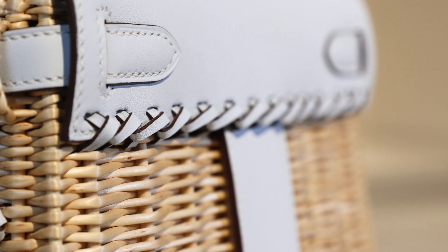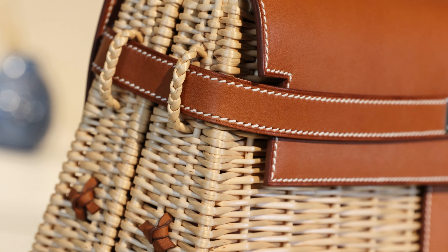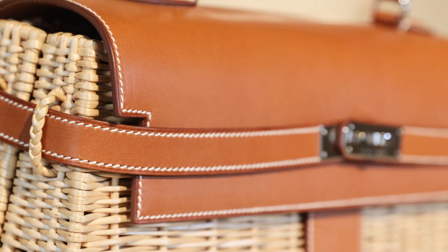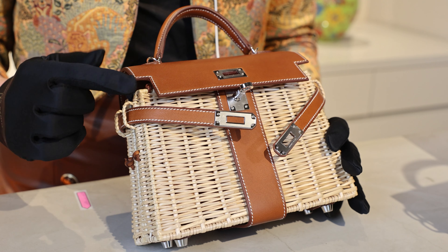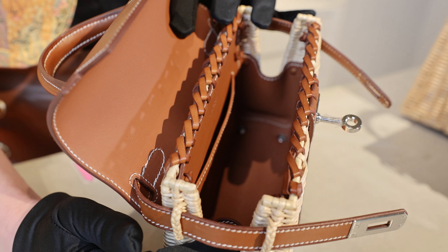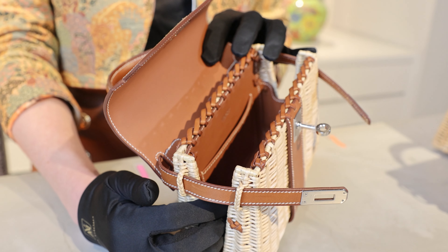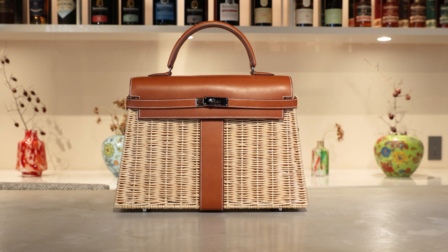For collectors, aside from the obvious aesthetic appeal of the Kelly Picnic, its charm is the craftsmanship that goes into it. It's the only Hermès bag that requires two artisans to complete it — a saddler for the leather and a basket weaver for the wicker. It's such an intricate process to make the mini Kelly Picnic that it purportedly takes around 10 hours to craft this part alone.